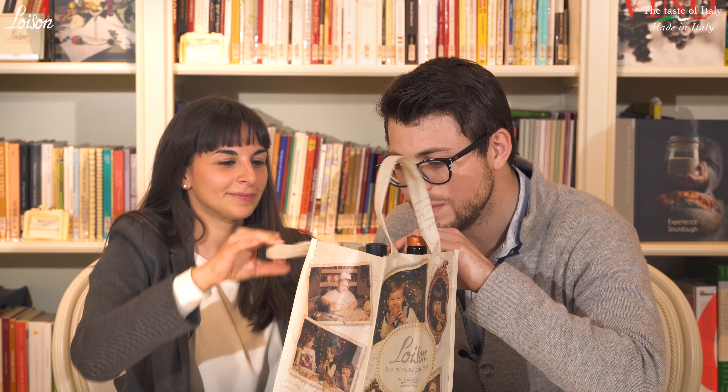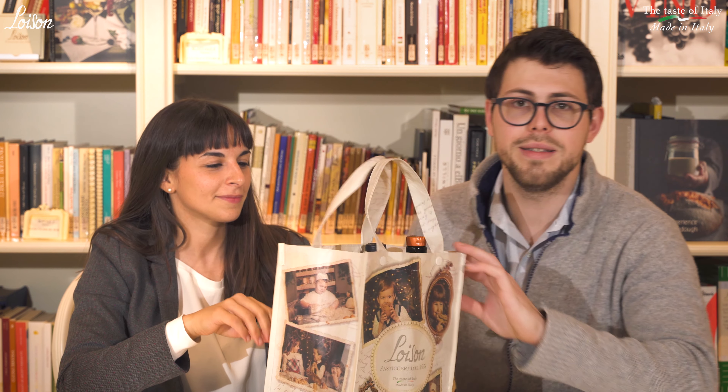Hello everybody! I'm here today with Susanna, my good friend and sommelier, who is here today to show us some good ideas of pairing between Loison cakes and hopefully some wonderful wines and maybe beers. Hi Eduardo! Hi everybody! I'm here today with you and I brought some jam from Europe. Let's see how they can be paired with our all year long products.